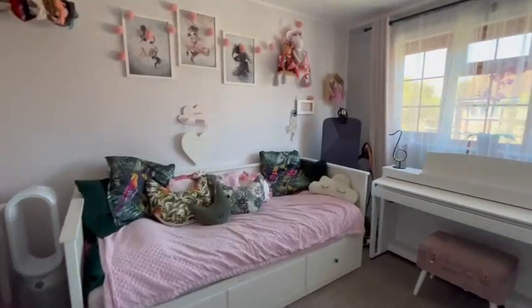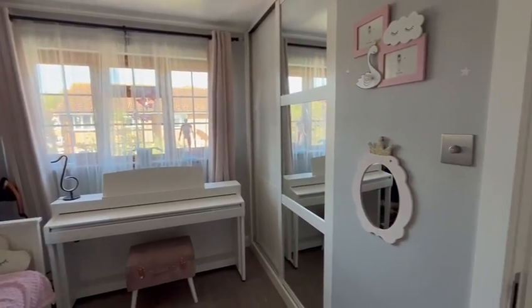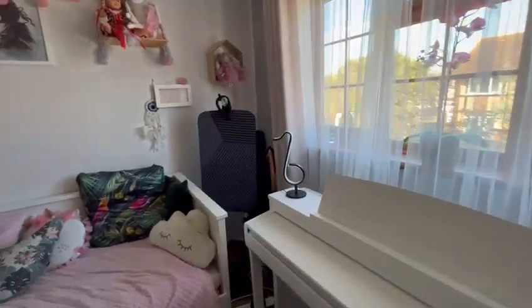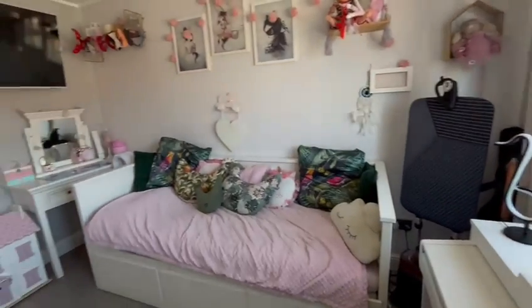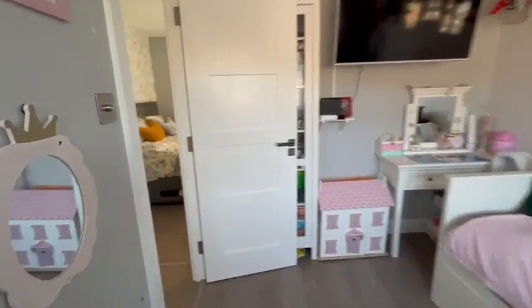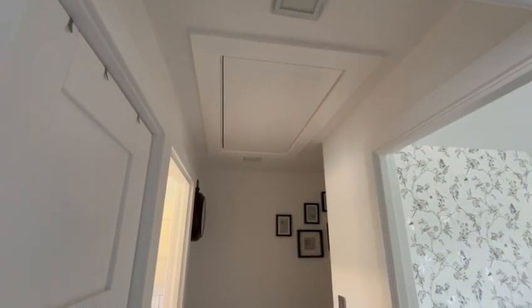And the second bedroom — another comfortable double bedroom with built-in storage and a nice big window again. You'll also notice the access to the loft with the pull-down ladder.